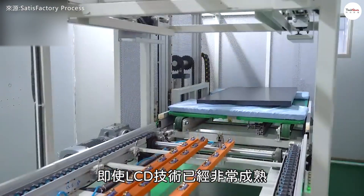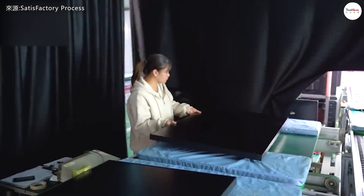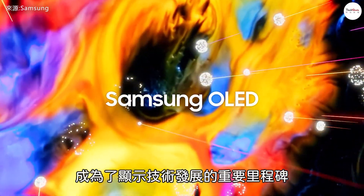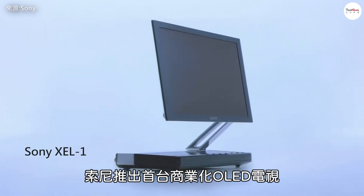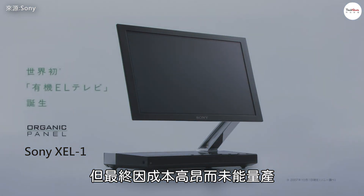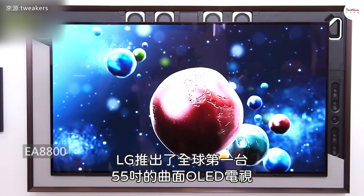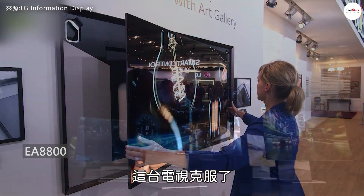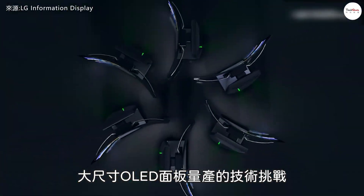Even though LCD technology is highly mature, manufacturers have continued to innovate in pursuit of even thinner designs. The emergence of OLED technology marked the next major milestone in display development. In 2007, Sony released the world's first commercial OLED TV, which was only 3mm thick — however, due to high production costs, it was never mass-produced. In 2013, LG launched the world's first 55-inch curved OLED TV with a thickness of just 4mm. This TV overcame the technical challenges of mass-producing large OLED panels and opened the door to large-scale commercialization of OLED displays.